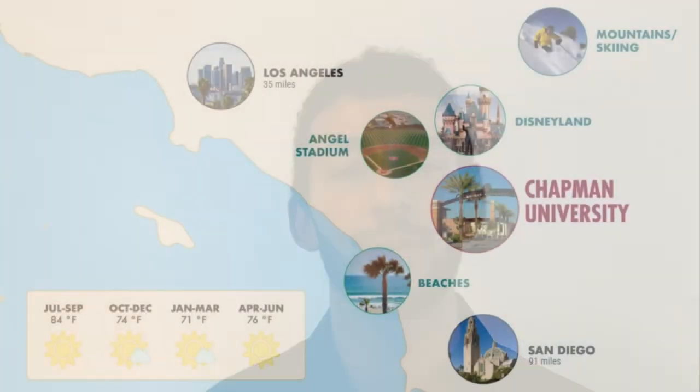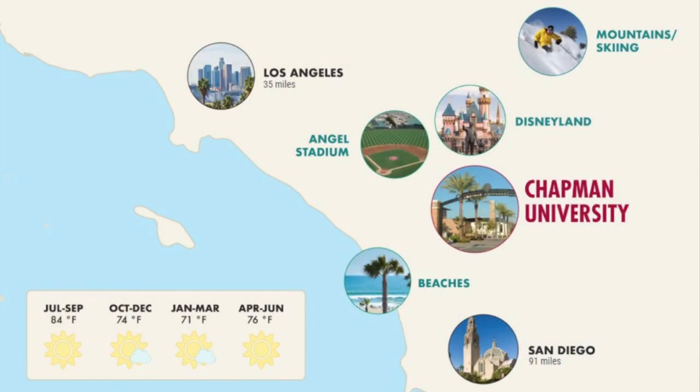We also have the mountains really close by — about an hour and a half away you'll find Big Bear Mountain. So if you like to ski, snowboard, or just like the snow, it's super easy and convenient to get there. We have beaches about 20 to 30 minutes away as well — Newport Beach, Huntington Beach, and Laguna Beach are all within a 30-minute drive. One thing that's really unique about our location is that we're one of the few places where you can go from snow to sand all in one day — skiing in the morning and hitting the beach in the afternoon.